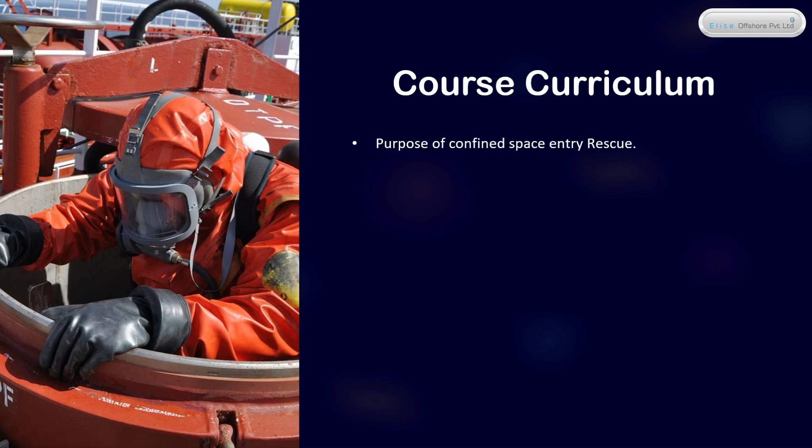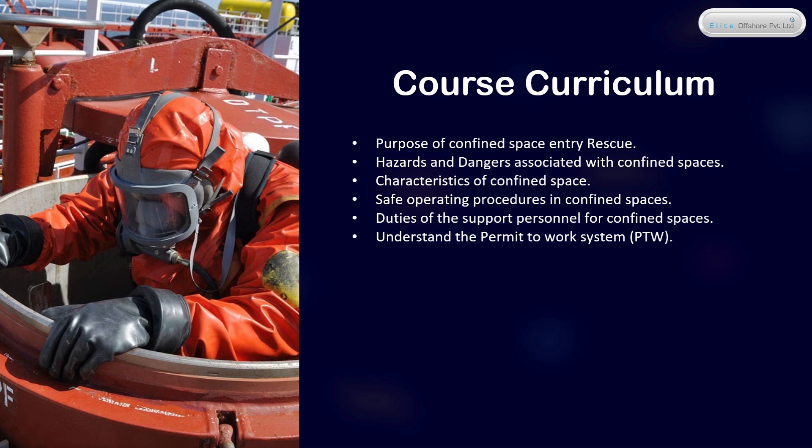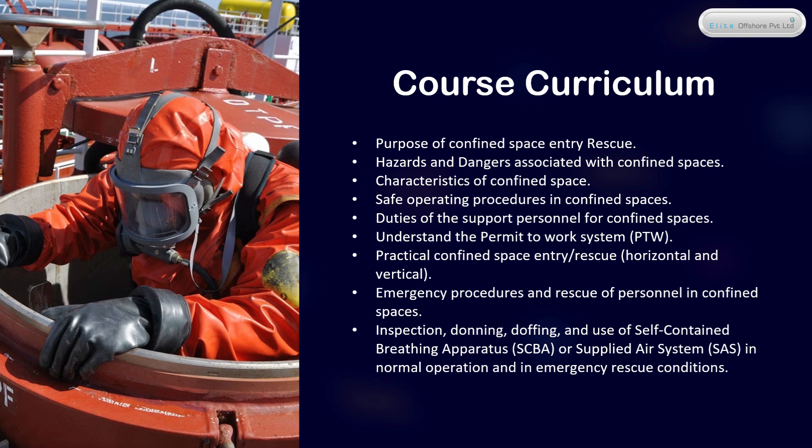Course Curriculum: Purpose of confined space entry rescue; hazards and dangers associated with confined spaces; characteristics of confined spaces; safe operating procedures in confined spaces; duties of support personnel for confined spaces; understanding the Permit to Work system (PTW); practical confined space entry and rescue, horizontal and vertical; emergency procedures and rescue of personnel in confined spaces; inspection, donning, doffing, and use of self-contained breathing apparatus (SCBA) or supplied air system (SAS) in normal and emergency rescue conditions; practical use of SCBA, EEBD, Airline Cascade Loop System; practical use of automatic resuscitator and AED.